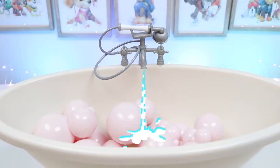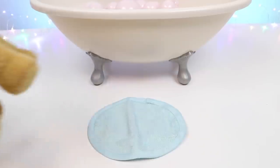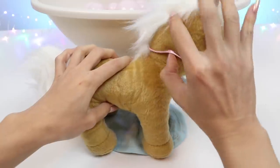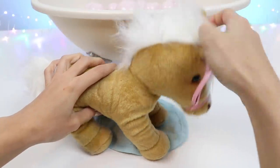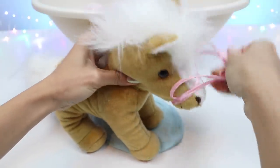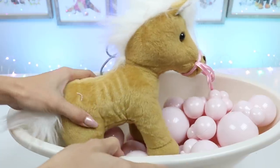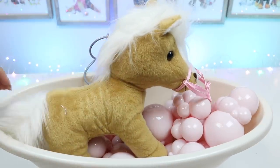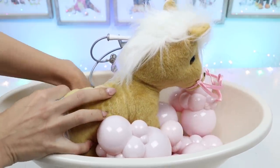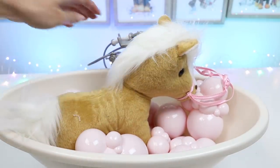She loves bubbles! And now let's take off her saddle! I'll keep the reins on her so we can guide her around. Here we go, Tater Tot! Let's rinse her off!